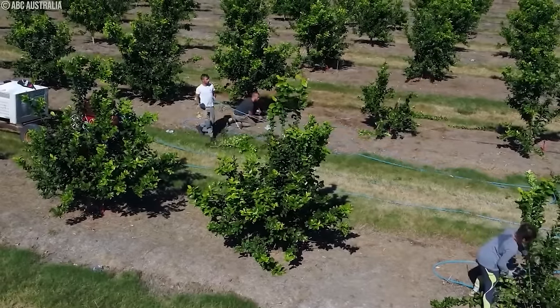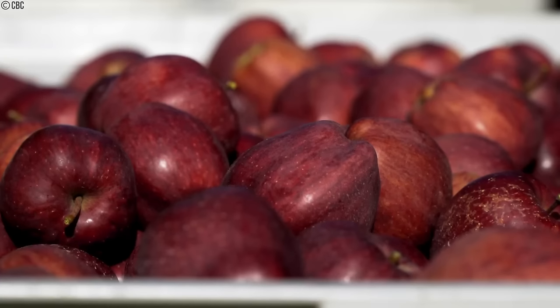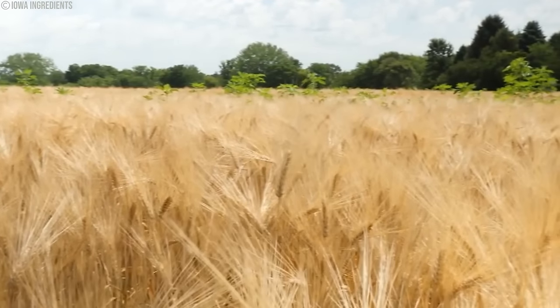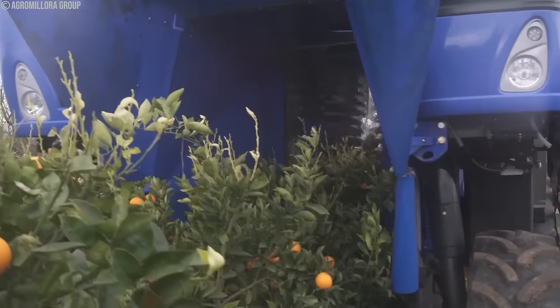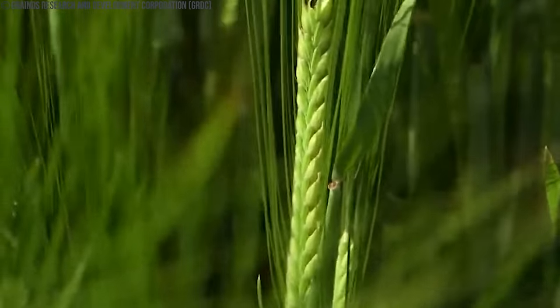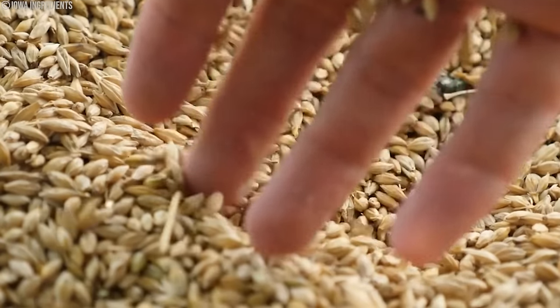In Australia, farmers grow a variety of crops, including cereals like wheat and barley, fruits such as apples and bananas, nut crops, cotton and grapes. Large-scale crop farming has been a part of Australian agriculture since the 19th century. Due to the country's vast land mass, introduced species like wheat, maize and barley were some of the first commercial crops grown in Sydney after the first fleet arrived.